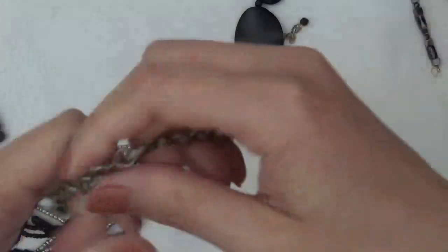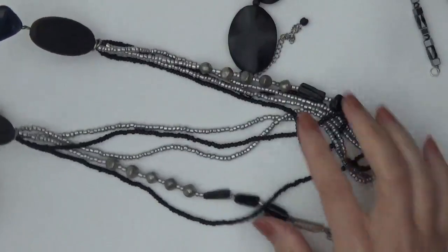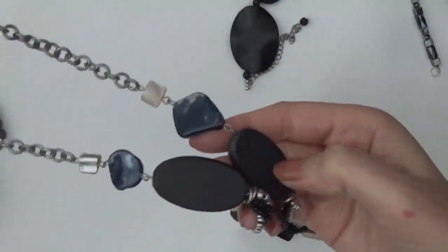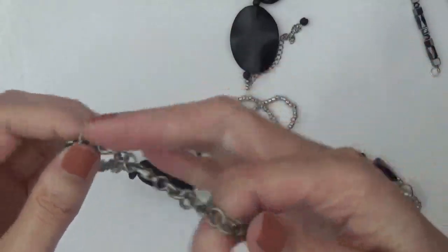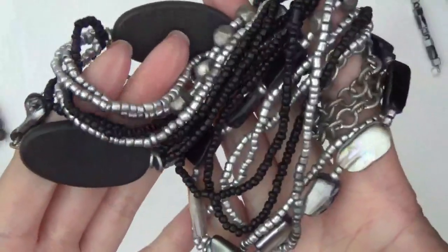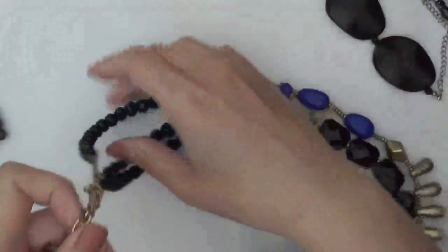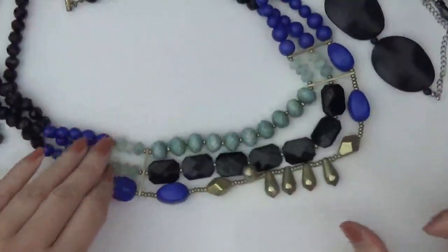Okay, this is a necklace. It has a lot of layers down here. Looks like some shells and seed beads. And then these are wood, and more shells. Also a necklace with plastic beads.